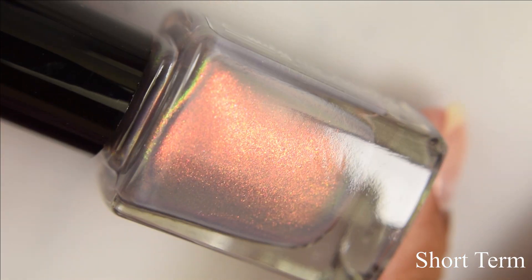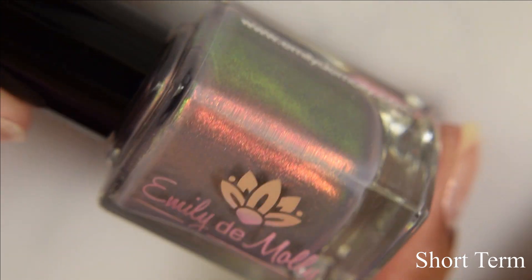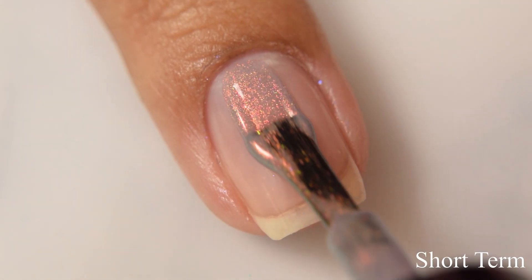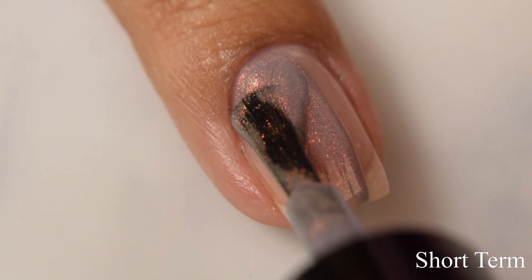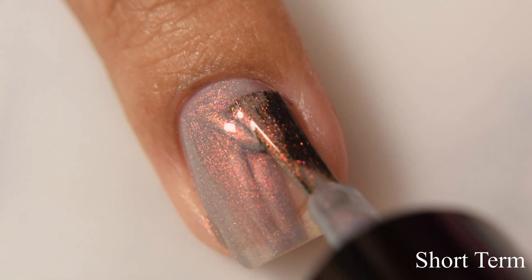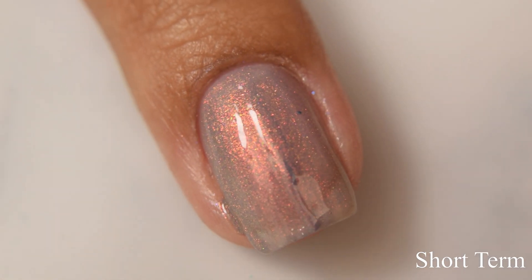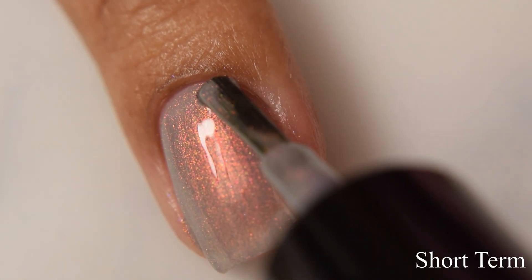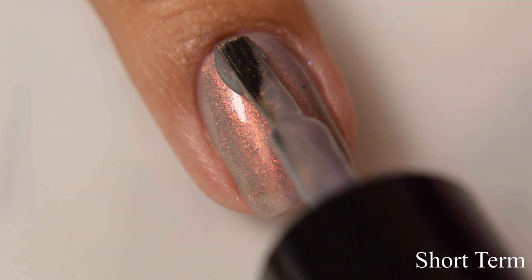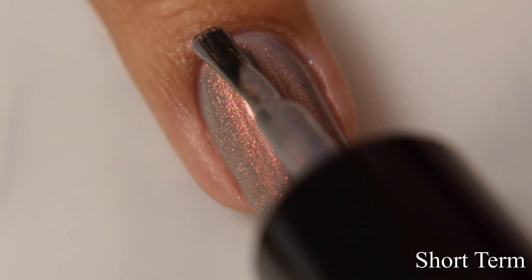Next is Short Term. This is described as a gray crelly base with copper to gold to green shifting aurora shimmer. This is another one of my top picks for the set — I really fell in love with this base. It's very neutral, definitely leaning a bit on the nude side against my skin tone. I think it's going to play up against your undertones. The shimmer is very, very strong, and in normal indoor lighting it takes on a strong copper appearance with gold and green at angles.